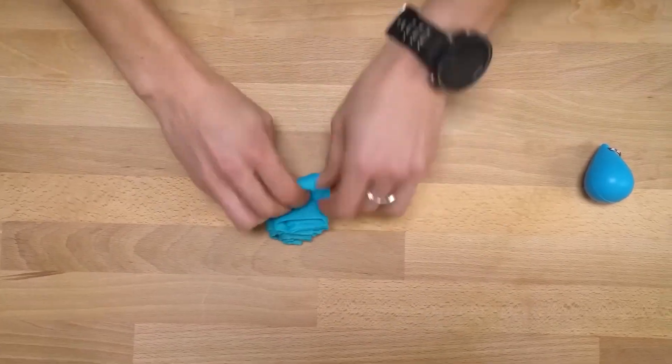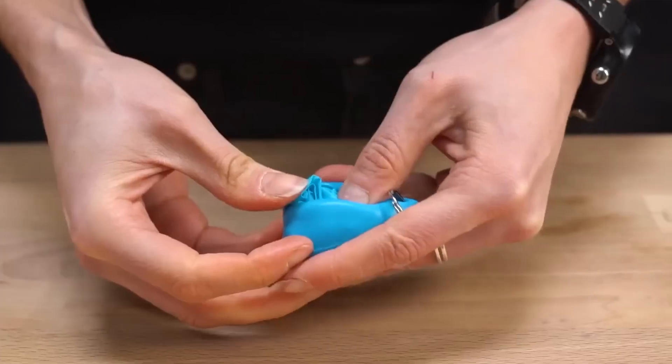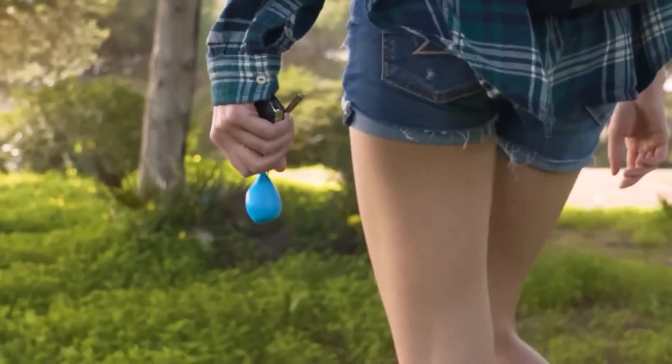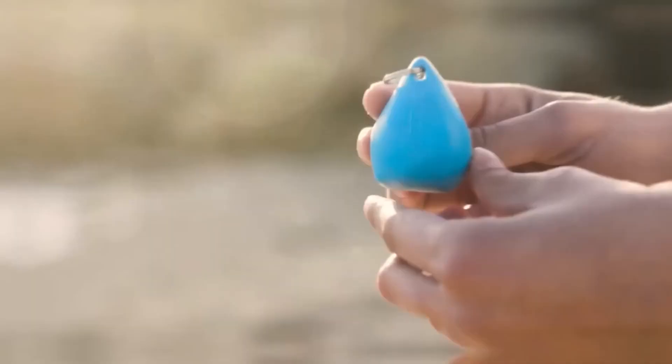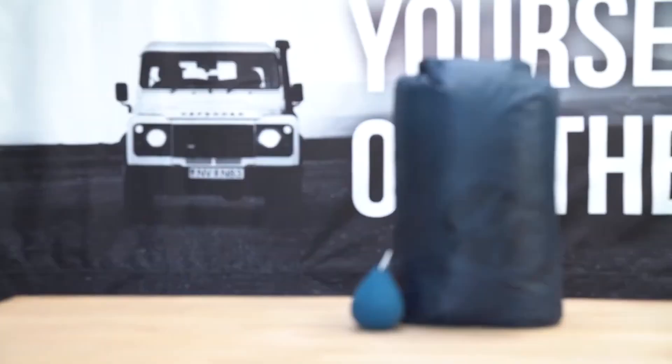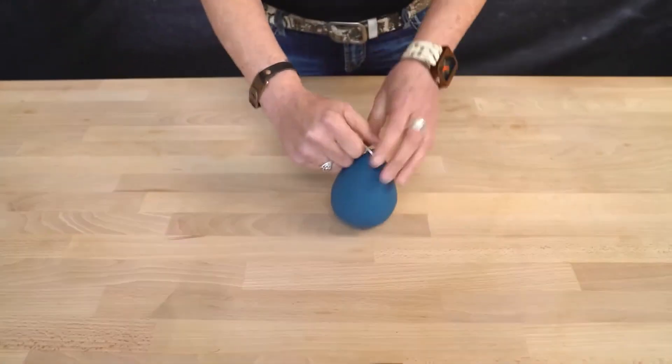Ideal for holding wet items like swimwear, the 2.5L capacity sack weighs a mere 23 grams. Made of nylon with a silicon body, it includes a stainless steel component. Matador's innovative design provides a lightweight, portable solution for keeping belongings dry during aquatic activities.